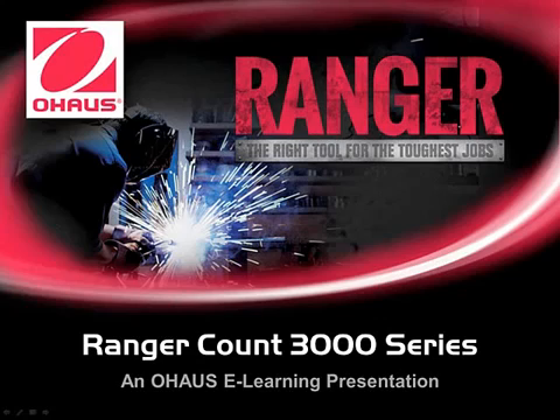Welcome, and thank you for taking the time to learn about O-House Corporation. In this e-learning program, you will learn about O-House's new industrial compact bench scale, the Ranger Count 3000.